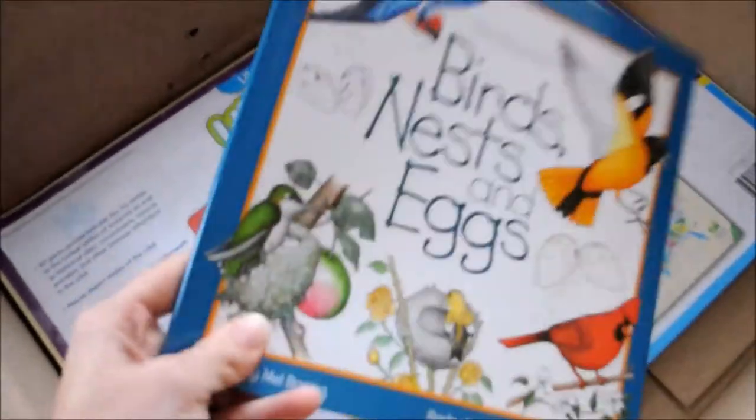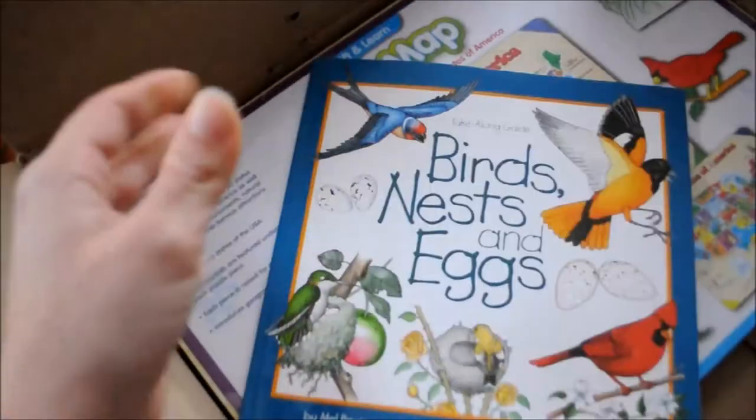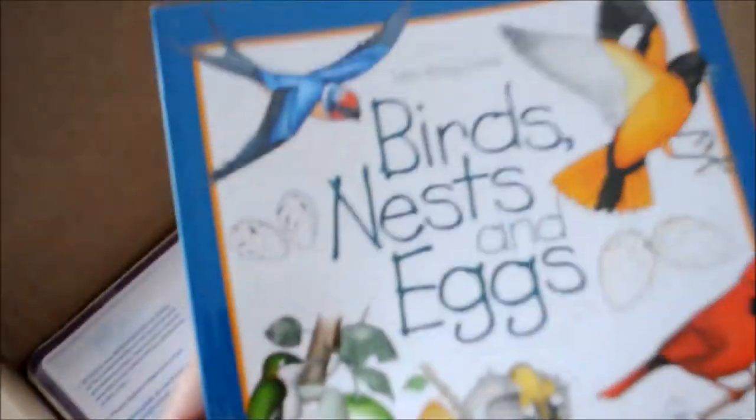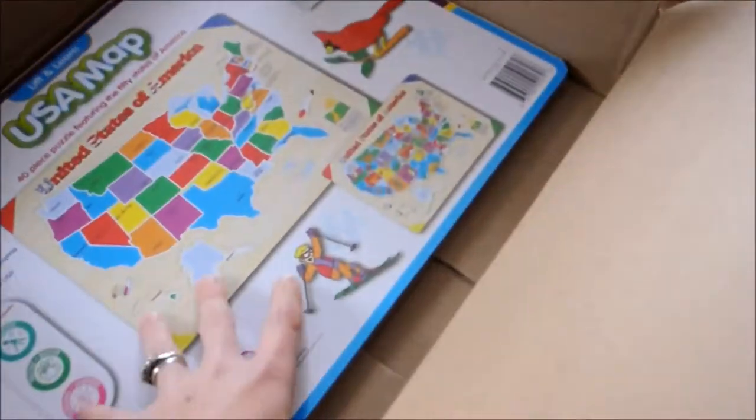With that nature curriculum, we're going to be talking about birds soon — I think next week or the week after. So I picked up this take-along guide for nature study. I love these.